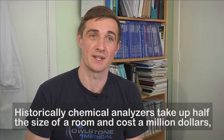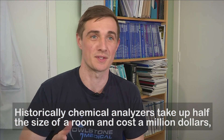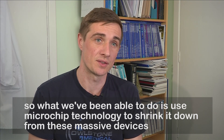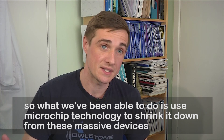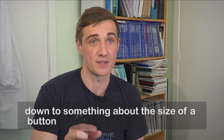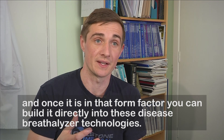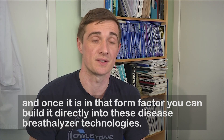Historically, chemical analysers take up half the size of a room and cost a million dollars. What we've been able to do is use microchip technology to shrink it down from these massive devices to something about the size of a button. And once it's in that form factor, you can build it directly into these disease breathalyser technologies.